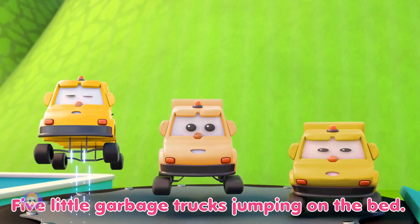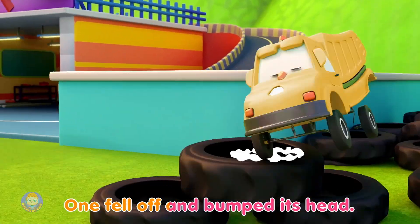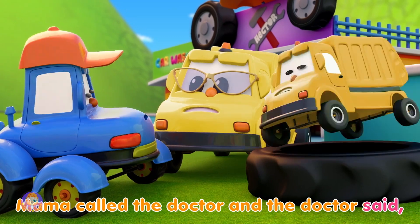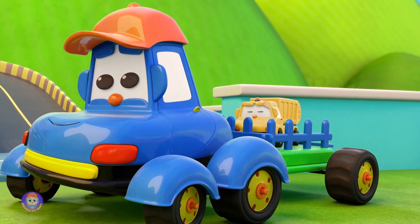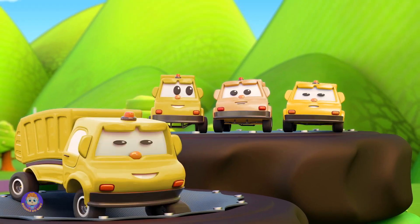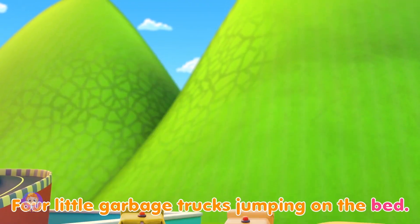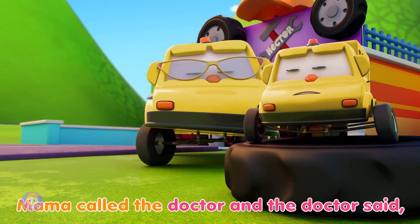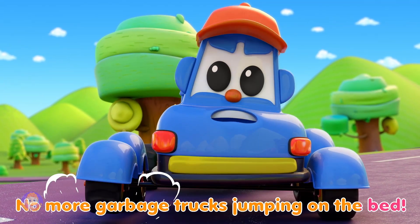Let's go! Five little garbage trucks jumping on the bed, one fell off and bumped its head. Mama called the doctor and the doctor said, no more garbage trucks jumping on the bed. Four little garbage trucks jumping on the bed, one fell off and bumped its head. Mama called the doctor and the doctor said, no more garbage trucks jumping on the bed.